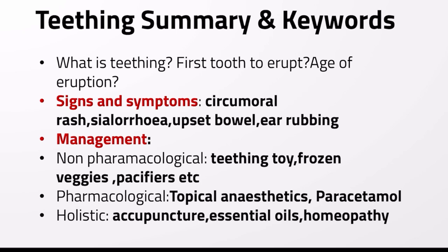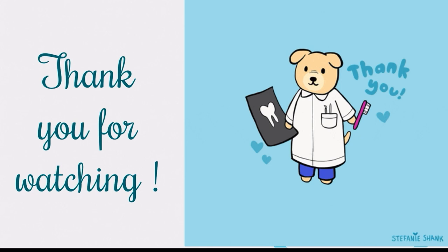To summarize, when writing a short note on teething, cover what teething is, the first tooth to erupt and its age of eruption (six to eight months), signs and symptoms — mainly circumoral rash, sialorrhea, upset bowel, and ear rubbing — and management under three headings: non-pharmacological, pharmacological, and holistic.